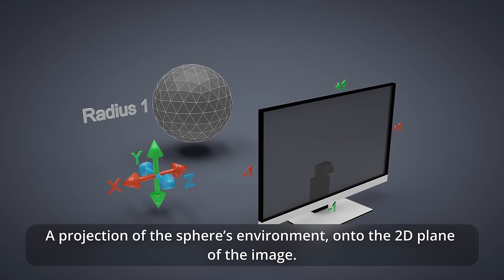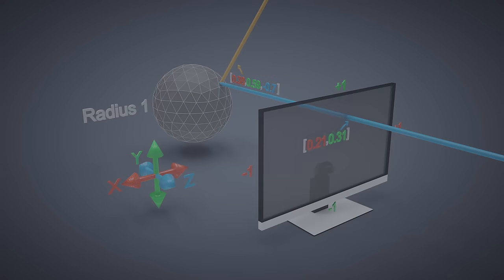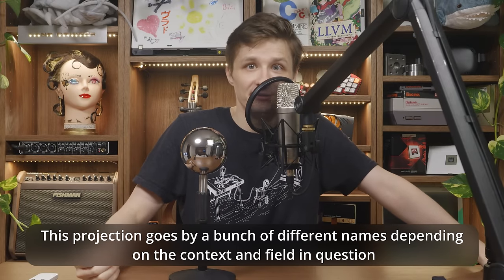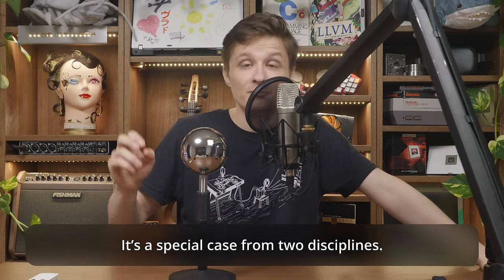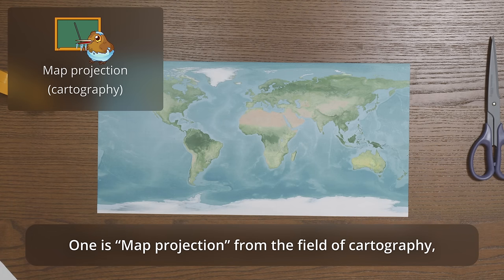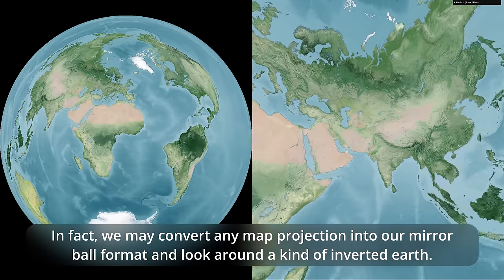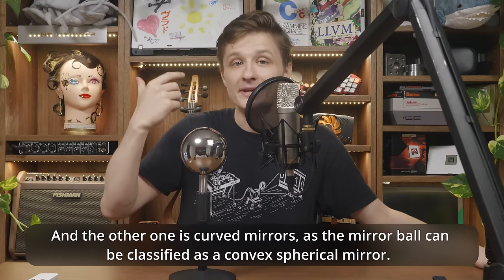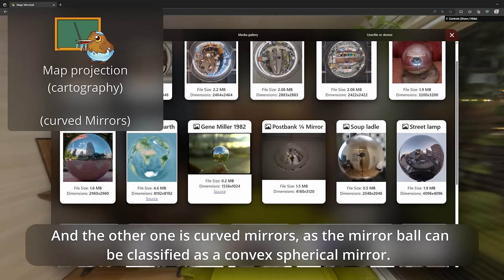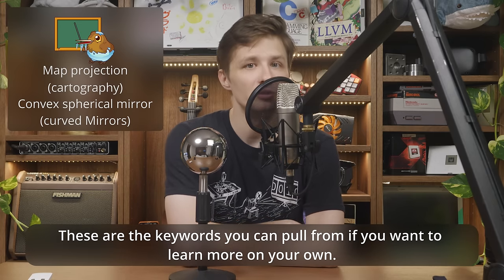This sphere reflects its surroundings, which the camera captures as an image — a projection of the sphere's environment onto the 2D plane of the image. So each point on the ball in the 2D image encodes a 3D vector. This projection goes by a bunch of different names depending on the context: mainly mirrorball projection, mirrorball mapping, and sphere mapping. It's a special case from two disciplines: map projection from cartography, and curved mirrors, as the mirrorball can be classified as a convex spherical mirror.